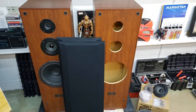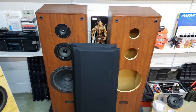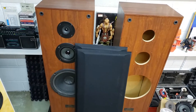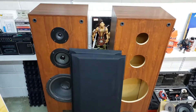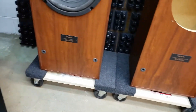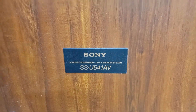Big Sony house speakers — or rack speakers — that were becoming popular mid to late 80s into the 90s. Seems like every brand was making them. These are Sony ones, particularly the Sony SSU541AV.